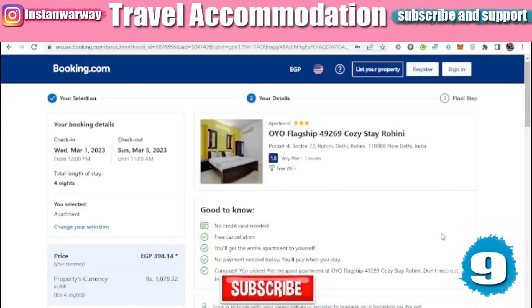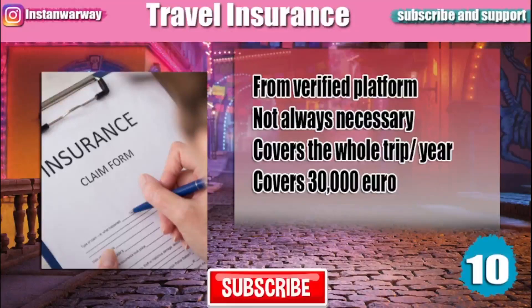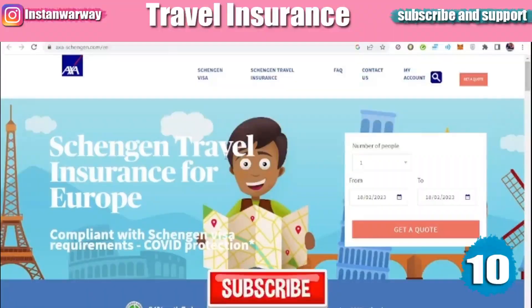Some countries, especially European countries, require you to provide travel insurance. It should be made from a verified office or platform. It is not always necessary, but it should cover your whole trip. Some countries require travel insurance that covers a full year and covers at least 30,000 euros — that does not mean it costs 30,000 euros. There are many websites to make travel insurance.